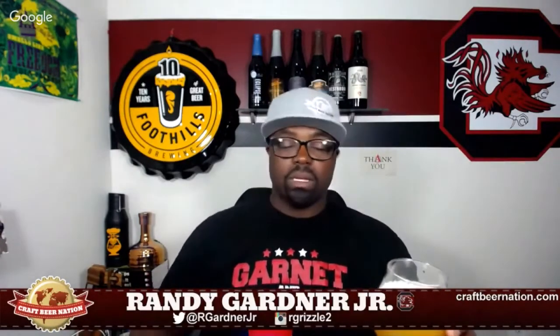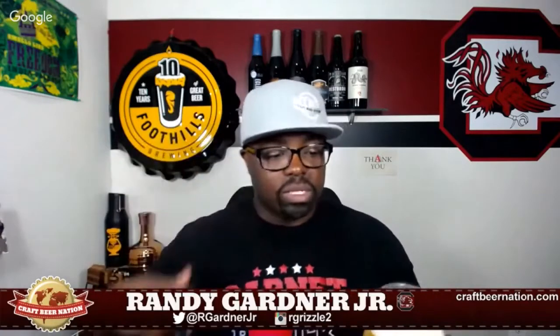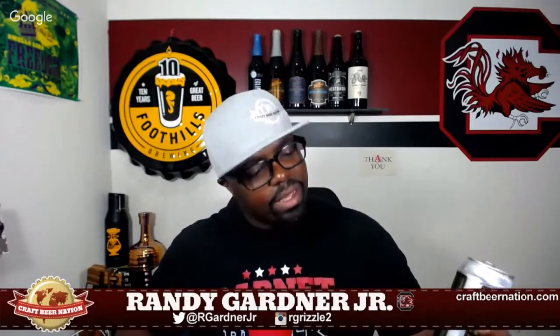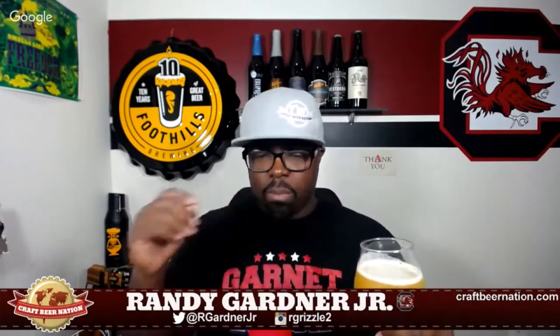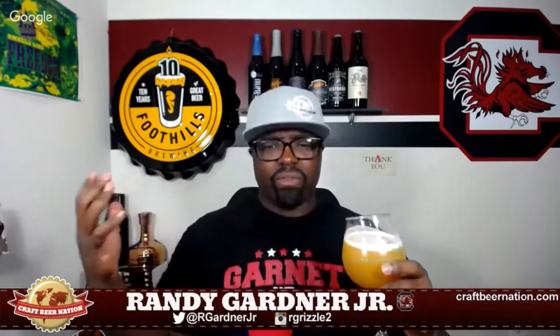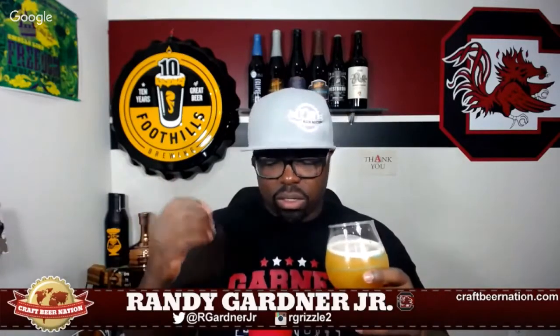Wow, this aroma — I didn't even have to get it all the way up to my face to smell it. It was coming towards me. I want to attack the beer but the beer is attacking me. I'm getting a lot of citrus — yeah, Equinox, Citra, and Amarillo. I'm getting a lot of Citra. Citra must have been like one of the later addition hops for sure. Straight up like mandarin oranges, a little bit of grapefruit — not like navel oranges but mandarin oranges, like the little Cuties or clementines. Very nice, pleasant, sweet orange aroma.